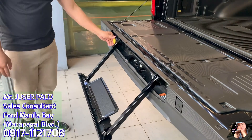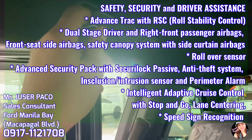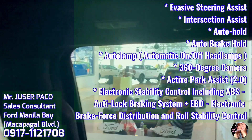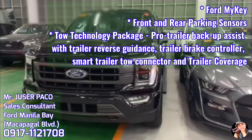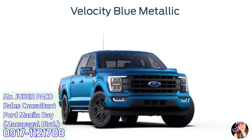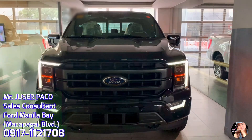Ang F-150 ay may ground clearance na 239mm. Ito ay may towing capacity na over 3,000kg, at ang payload capacity is almost 1,200kg. Pagdating naman sa bed space, meron itong 1,500 liters space. Ang color options ay Agate Black Metallic, Iconic Silver Metallic, Lead Foot, Oxford White, Rapid Red Metallic Tinted Clear Coat, Velocity Blue Metallic, at Carbonized Grey Metallic. Ang 2022 Ford F-150 Lariat Super Crew ay nagkakahalagang P3,398,000 Pesos.